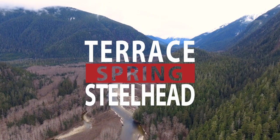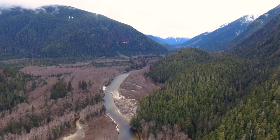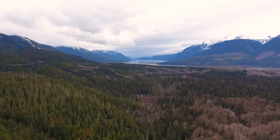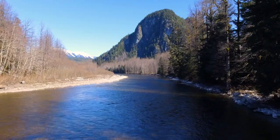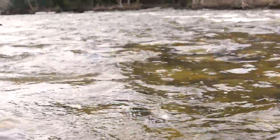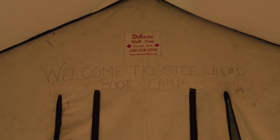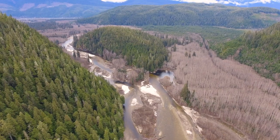We're heading into Terrace, BC, one of my favourite spots in all of British Columbia — actually all of the world to fish. It's an absolute fishing paradise, with beautiful towering coastal mountains and endless rivers to choose from. I'll be joining Gil McKean of West Coast Fishing Adventures, and we're going to be heading into Steelhead Boot Camp — a remote camp that Gil and his crew sets up right along the riverbanks of some of the best steelhead fishing in the world.